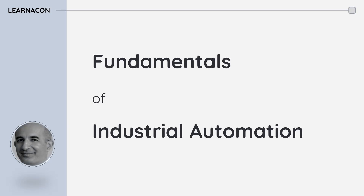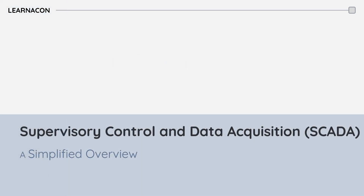Hello everyone, this is Shran from Lernakon. In previous videos, we explored PLC and DCS's powerful control systems for individual machines and entire plants.